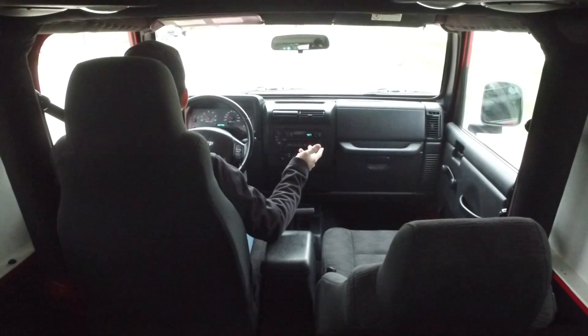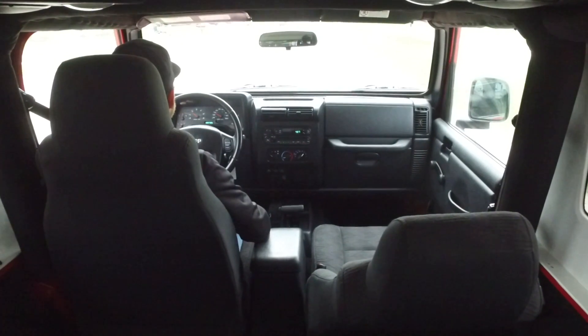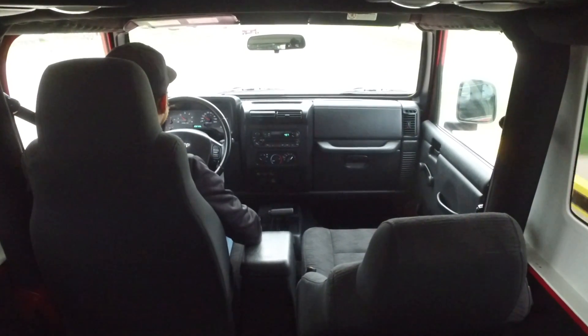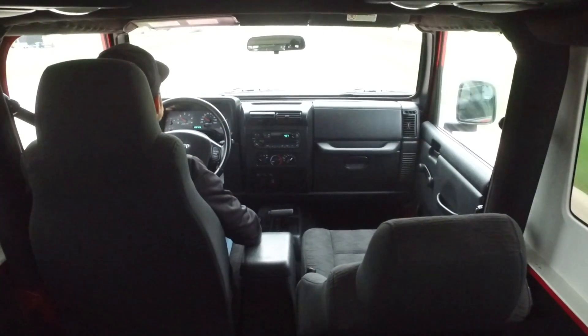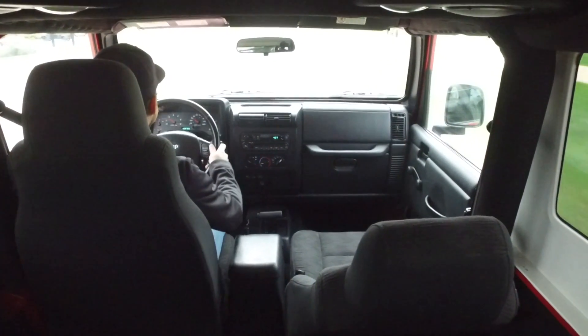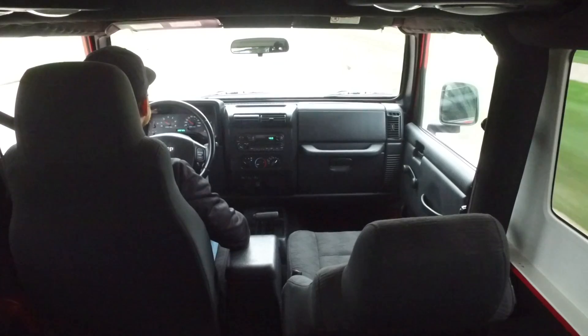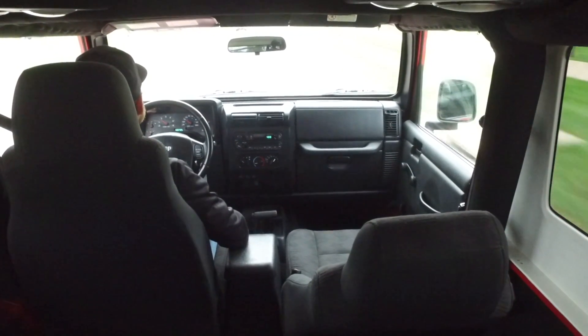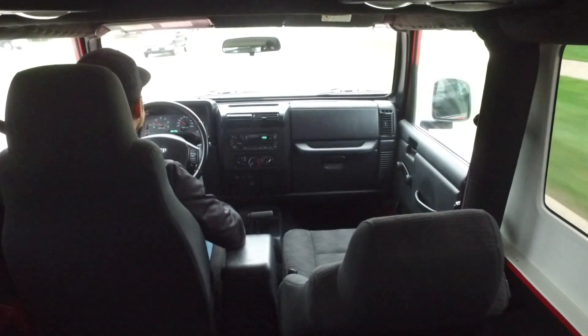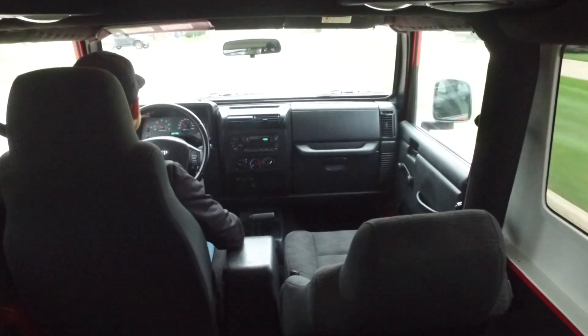This one's looking fantastic and it is driving just as nice. Throttle response is right on point — this one doesn't stumble, doesn't stutter at all. Steering's nice, light and responsive. This is just a well taken care of, well maintained Jeep. Whoever had this one really, really took care of it.